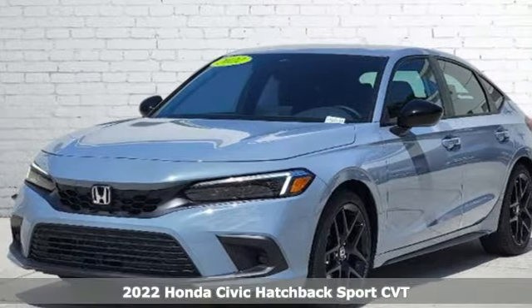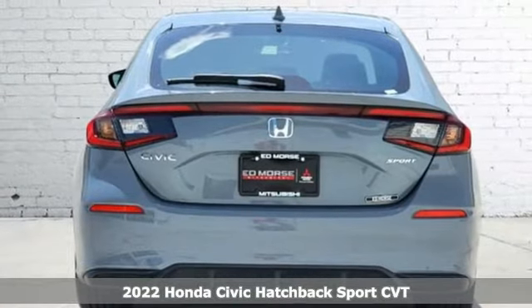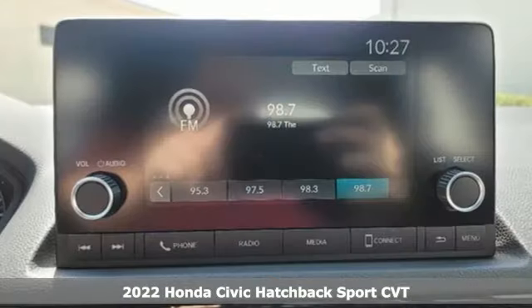Here's a 2022 Honda Civic Hatchback. It's a Honda, so longevity comes standard. And it comes with all the amenities you need.